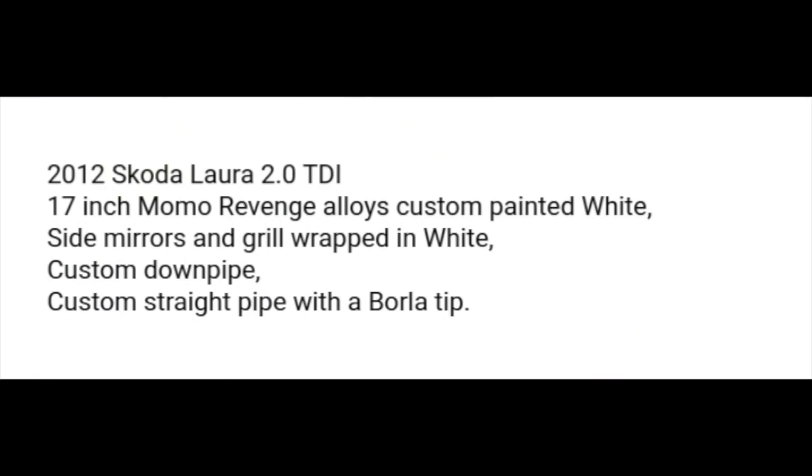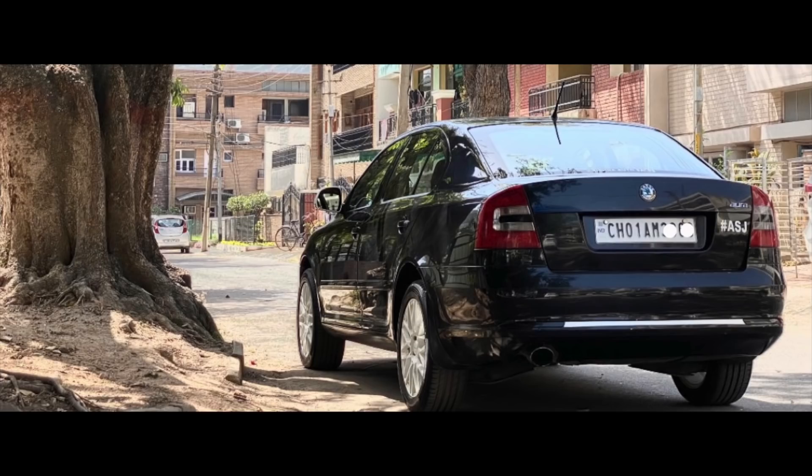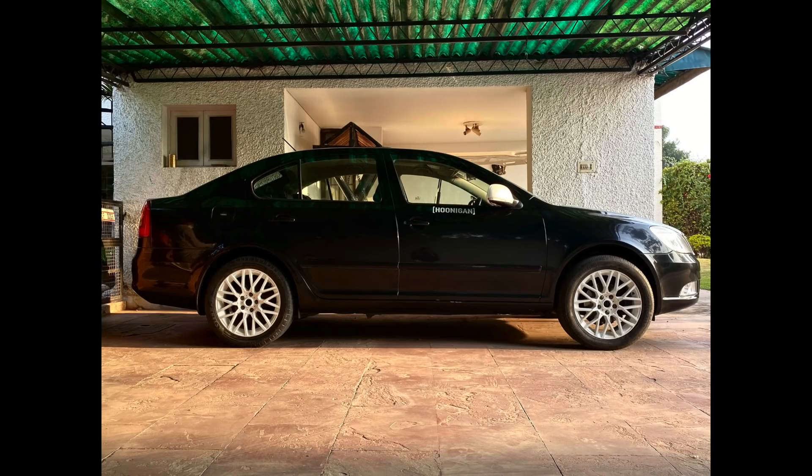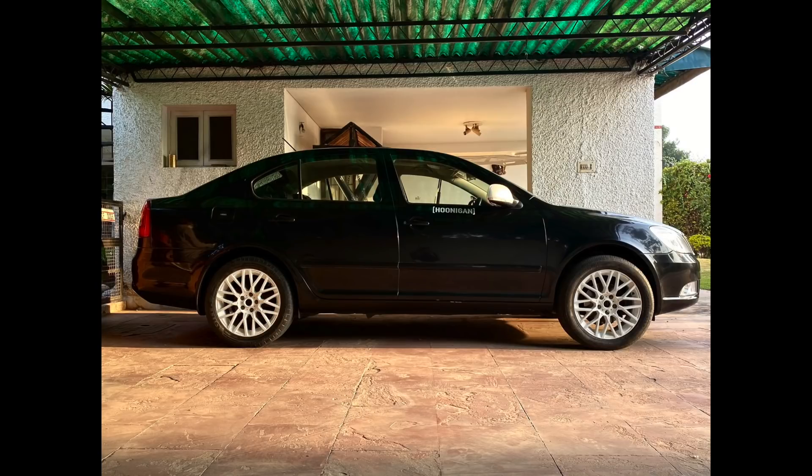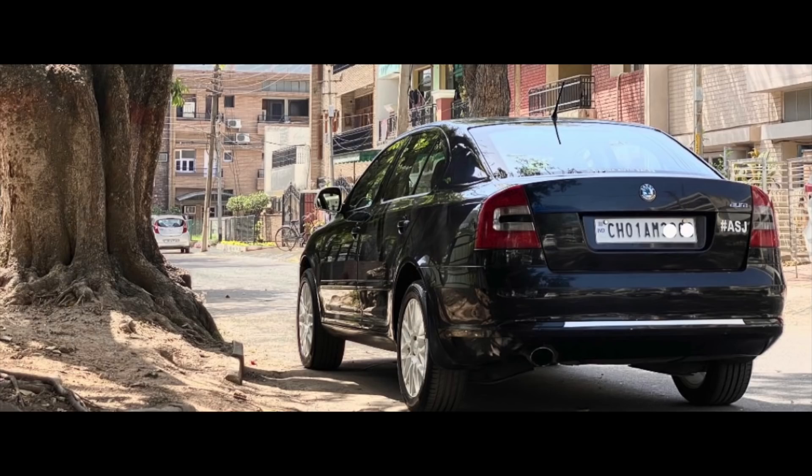Moving on, we've got a car from Anunt Janjua — a 2012 Skoda Laura 2.0 TDI. It's got 17-inch Momo Revenge wheels, which are really common among the badge guys — Skoda, Volkswagen owners. Custom painted white, side mirrors and grille wrapped in white. He's got a custom downpipe and custom straight pipe with a Borla tip. He hasn't mentioned a tune. If it's a straight pipe and you've done a DPF delete, I would definitely get a tune. It's a Chandigarh-registered car. Cool car — nicely modded. I like the little Hoonigan sticker. Definitely get a tune if you've done a DPF delete, because you don't want to mess up a Volkswagen product.